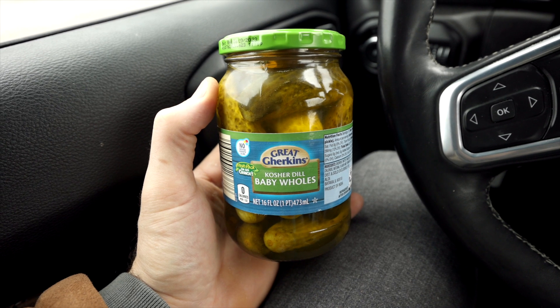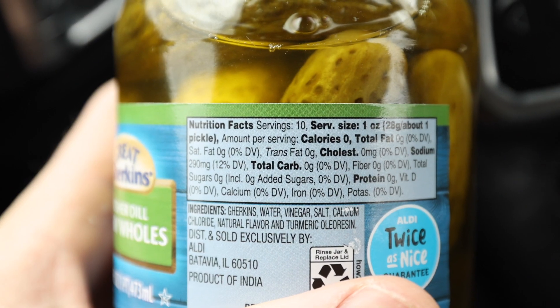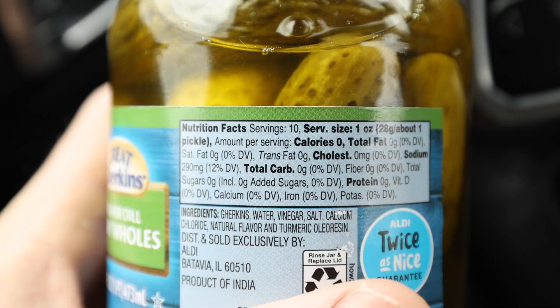These baby kosher dill pickles by Great Gherkins are another one of my favorite keto snacks to get at Aldi. I love snacking on pickles when I'm in the mood for something really salty and a tiny bit crunchy, especially when I want to do a lot of snacking — because these have zero grams of carbs, so you can eat a ton of them for no carbs and not a lot of calories either. The price is $1.19 for this 16-ounce jar.